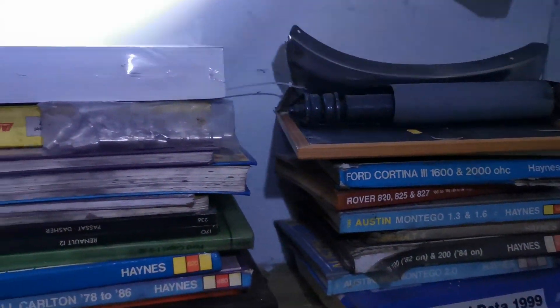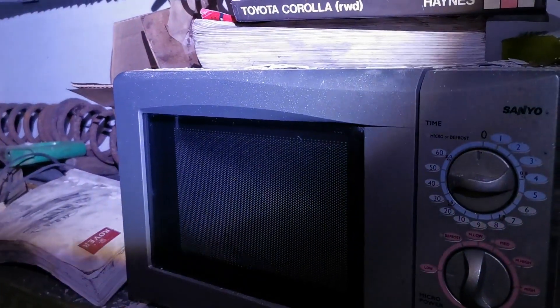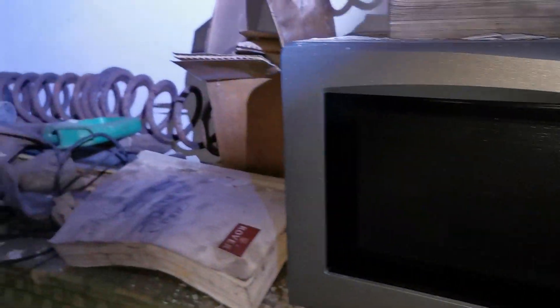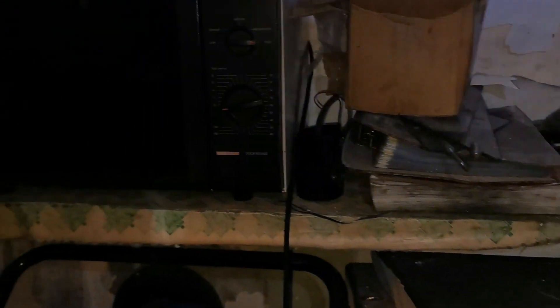There's loads of car parts. We already know he's a fan of his cars — or she, whoever it was. I'll just get my torch on, my lights on the camera. There you go. So we've got microwaves and stuff in here, coil springs, shock absorbers, another microwave.